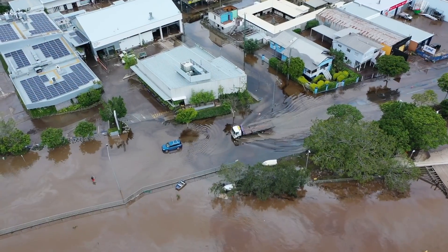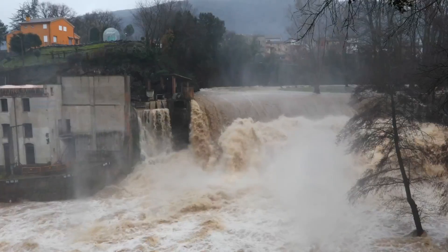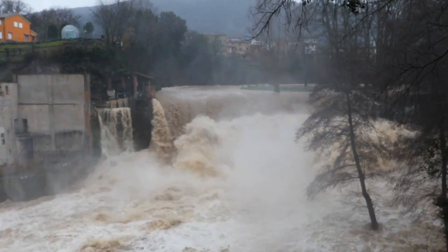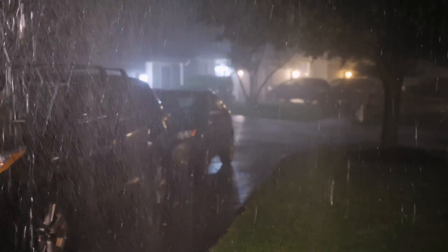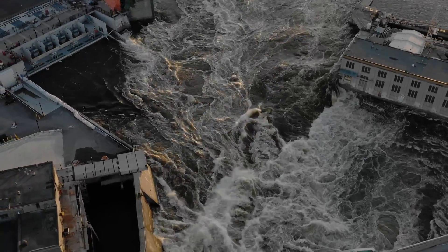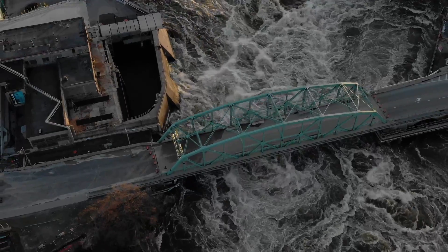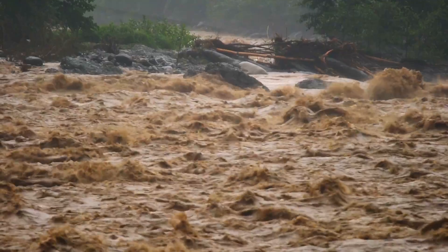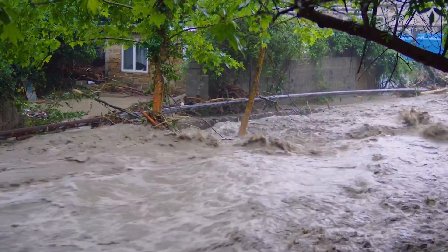Imagine your city is turned into a giant swimming pool — and not in a fun way. Floods are a powerful natural event that can happen anywhere in the world, whether from intense rainfalls, overflowing rivers, melting snow, or even ocean storms pushing water onto the land. Floods are a tricky force of nature we need to watch out for. It helps if we understand what causes floods, the different types of floods, and their impacts on the environment. So grab your goggles and let's make a quick splash into this rather unwelcome natural wonder.